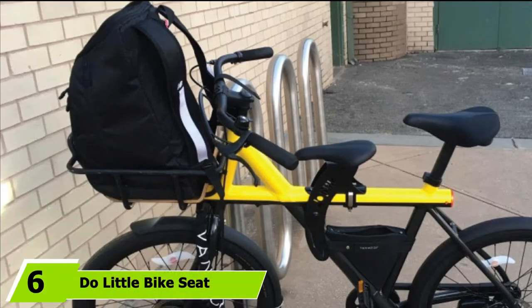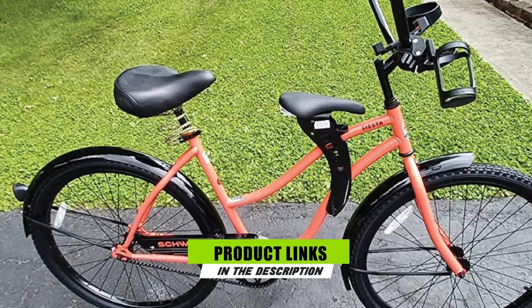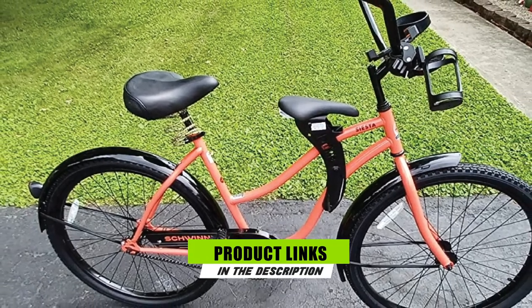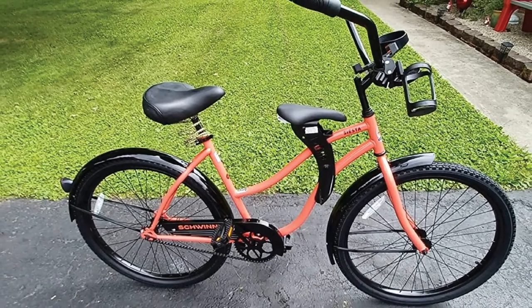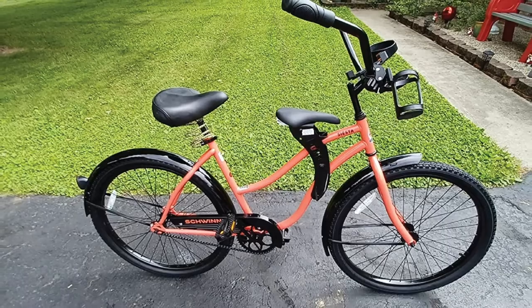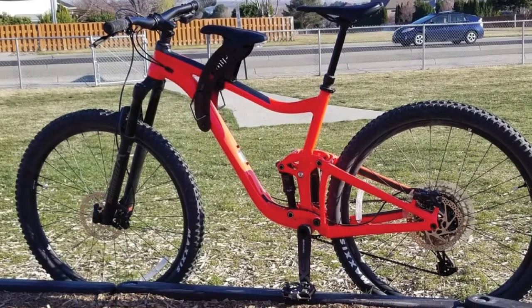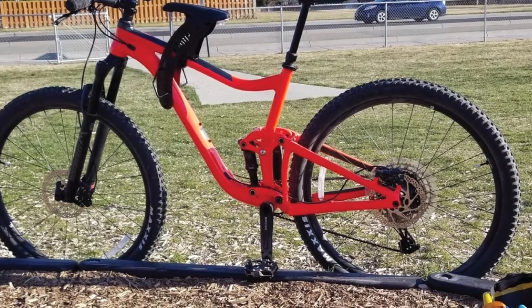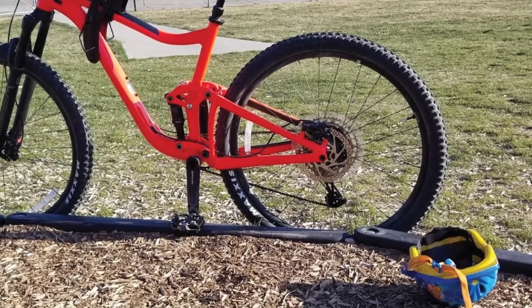The number 6 position is dominated by the Doolittle Bike Seat. Unlike a lot of front-mounted seats, the Doolittle can be used on nearly any bike and has very few compatibility issues. It is suitable for use on cruiser bikes, road bikes, and even full-suspension mountain bikes, and will even work on e-bikes. Compared to similar seats, the Doolittle is super affordable. Additionally, the seat can handle kids up to 66 pounds, making it the sturdiest of the seats we're aware of.